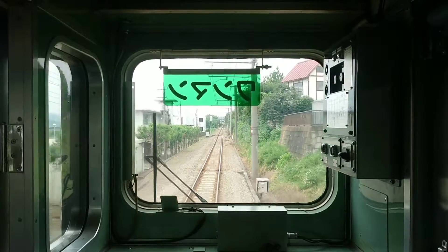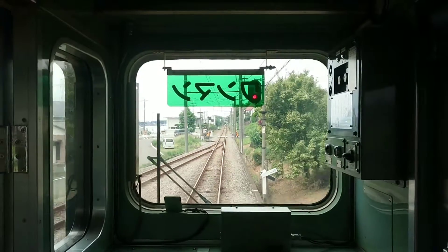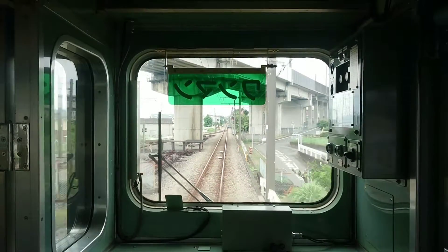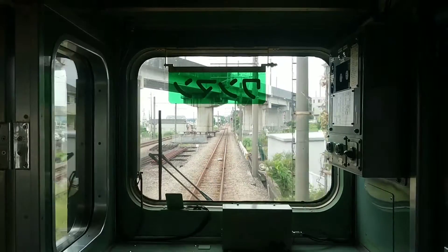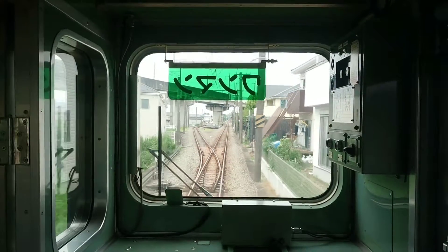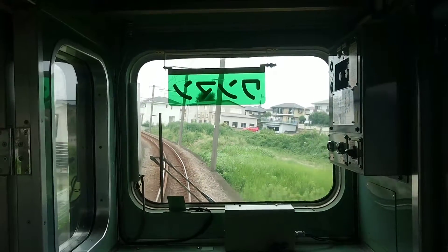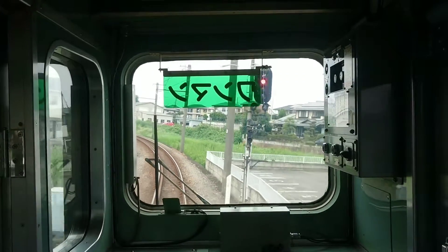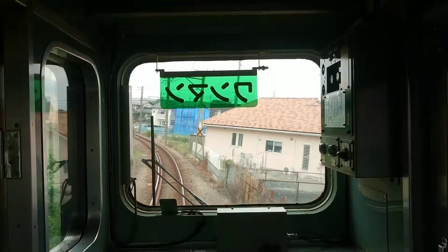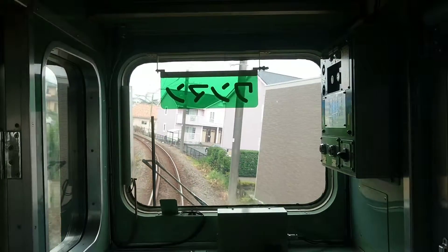We are now at the city center. We are now on the right side of the front first car. Thank you.